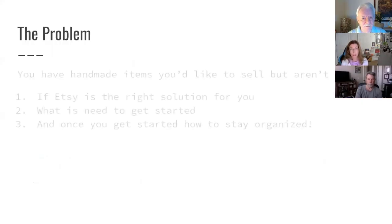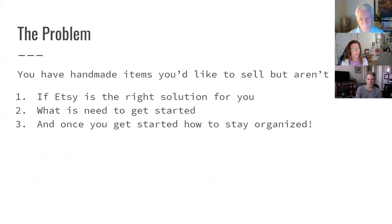The problem is you can have a bunch of handmade items — maybe paintings, photographs, any type of artwork that you want to sell — but aren't sure: number one, if Etsy is the right solution for you; two, what is needed to get started; and three, once you get started, how do you stay organized? We might not get to that third one today, depending on how fast I talk. So let's start with the decision process — is Etsy even the right solution for you?